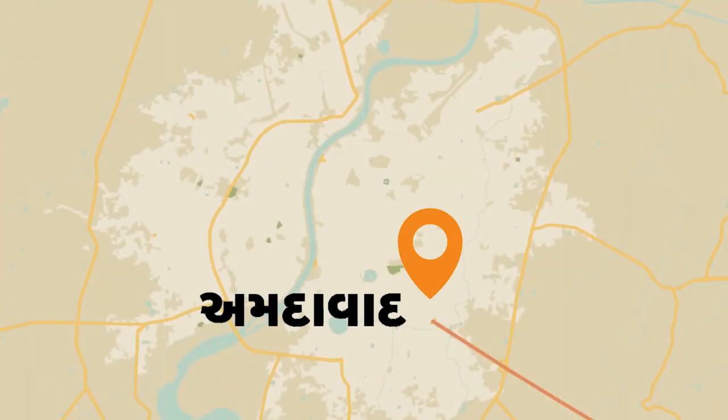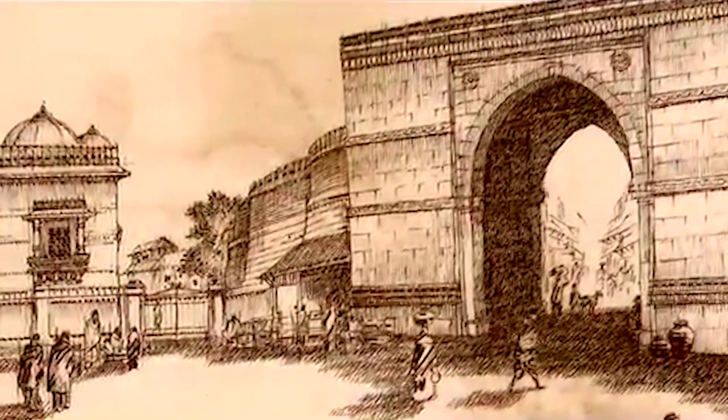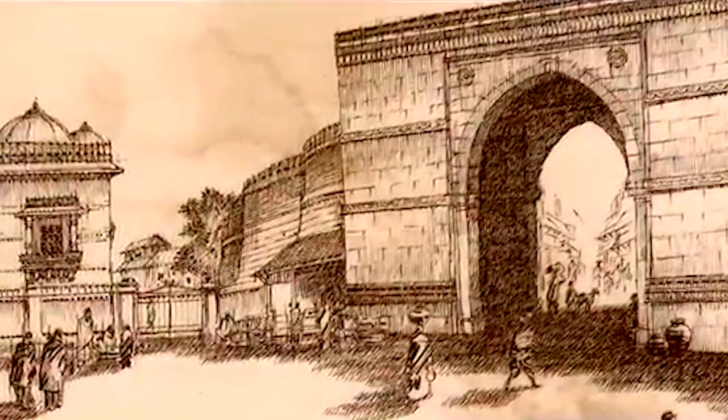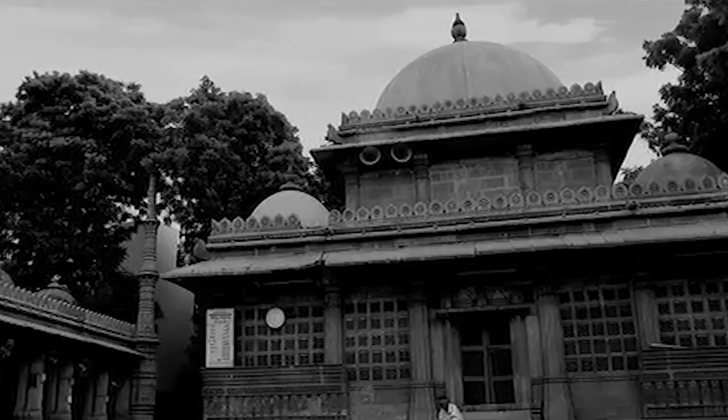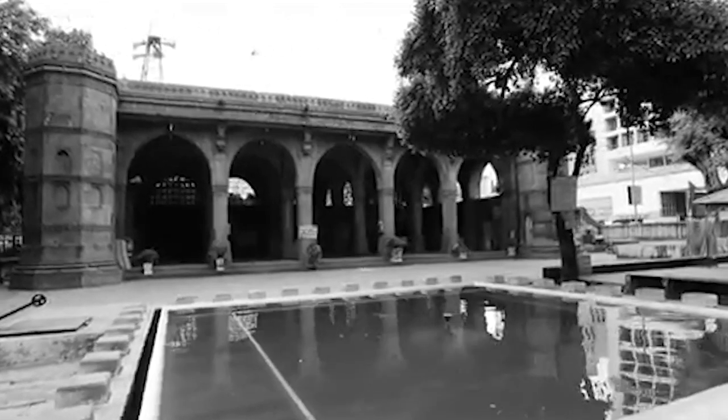Around 600 years ago, the city of Ahmedabad was founded by Ahmed Shah I of the Gujarat Sultanate. Under the Sultans, the city grew in importance for over 160 years. The Ahmed Shahi dynasty wanted to surround themselves with monuments as a display of power, and were supported by skilled workmen who helped them create splendid specimens of Indo-Islamic architecture.